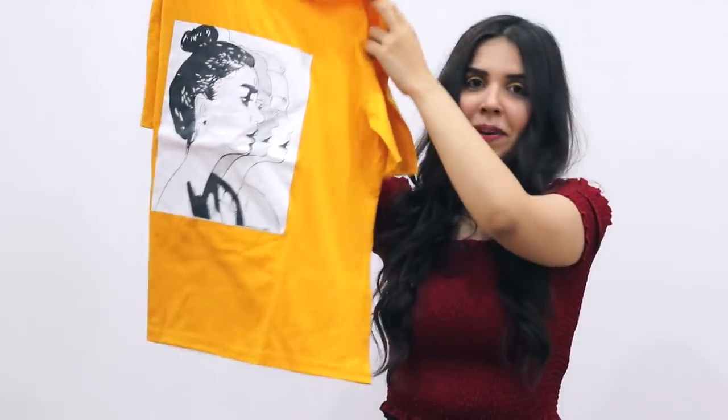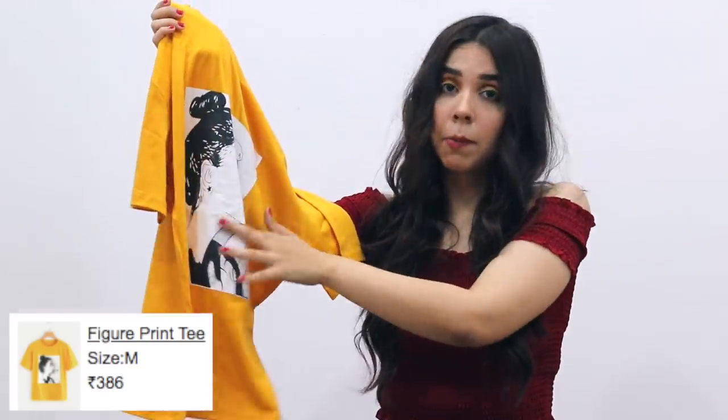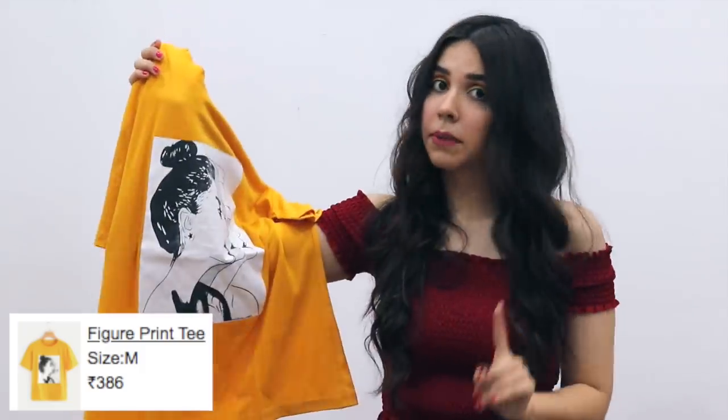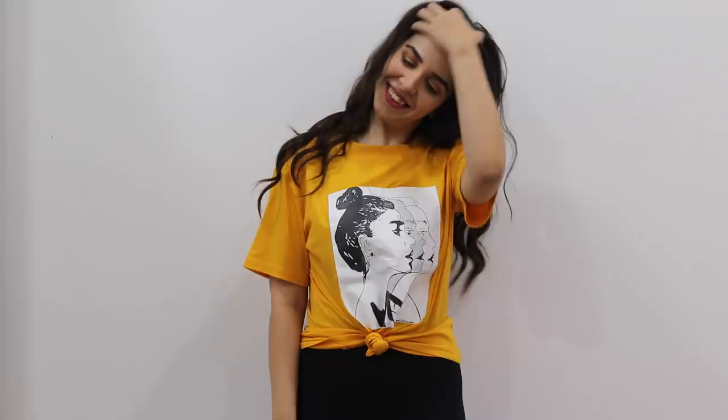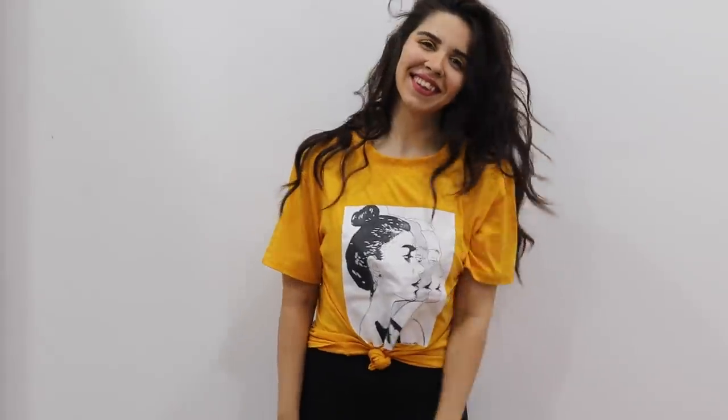The other color I picked up is yellow, and it's also a graphic print. It's not a rubber print, so you have to take care of it — I usually don't want to iron it since it might fall off. The length is good, so you can tie a knot and make it a crop top, or you can leave it just like that.